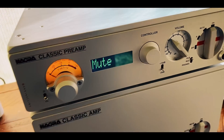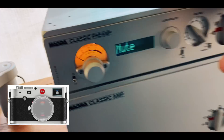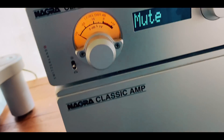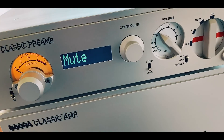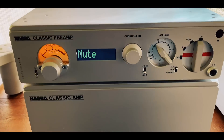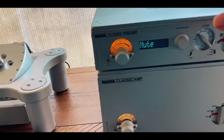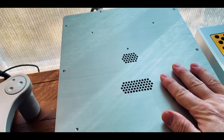This is what I would consider the Leica camera, the Leica of audio. Nagra, made in Switzerland, premium parts, legendary reputation, amazing sound, eye-watering price tag. This is what some call Summit Fi, Endgame, Uber Hi-Fi.